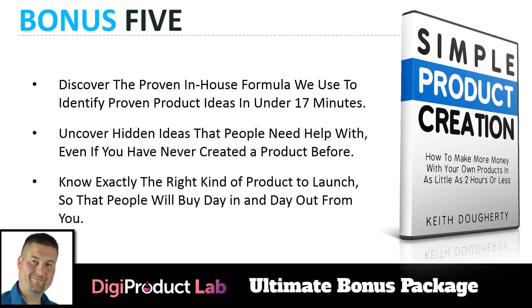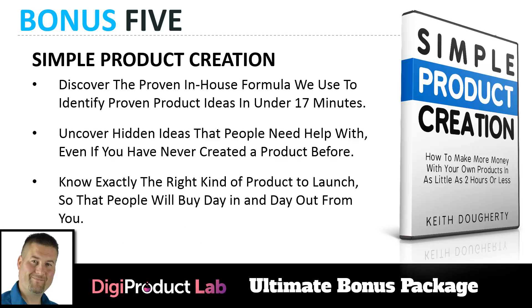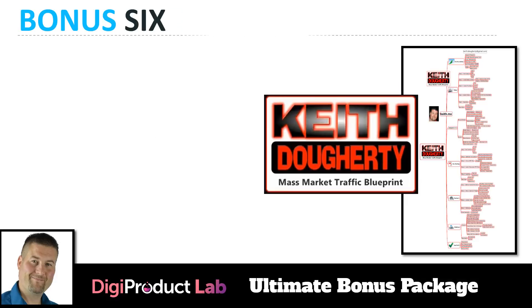Bonus number five is Simple Product Creation — my private in-house training on how to create products using the formula I've used to create millions of dollars online. You'll discover the proven formula to identify proven product ideas in under 17 minutes, uncover hidden ideas people need help with even if you've never created a product before, and know exactly the right kind of product to launch so people will buy from you day in and day out.